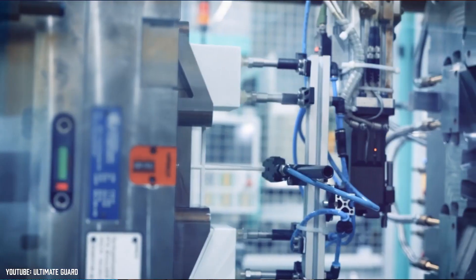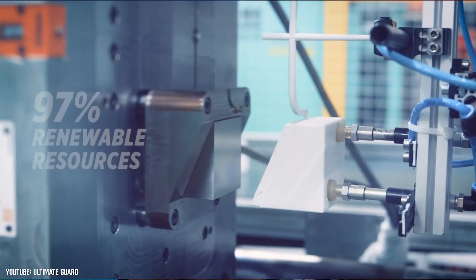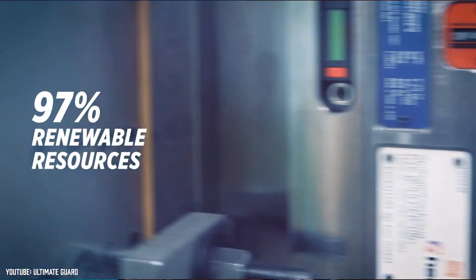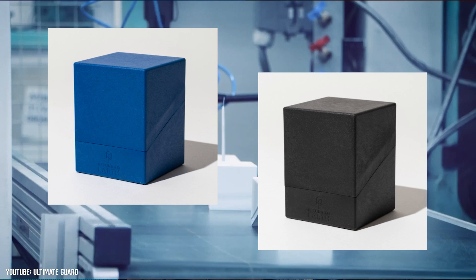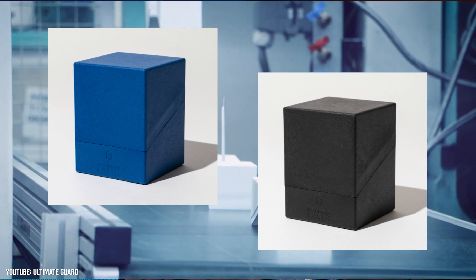In unrelated news — but it's still about deck boxes — Ultimate Guard is launching new colors in its Return to Earth line of boulders. The Return to Earth line touts that it is made from 97% recycled materials and is recyclable. Now they are adding blue and a black variation, which in my opinion look a lot nicer. I will be picking these up and reviewing them here on the channel. Keep it coming, accessory companies, because I need the content.